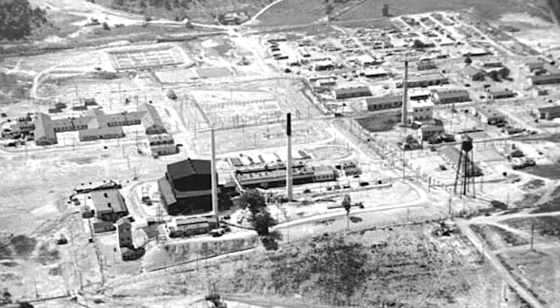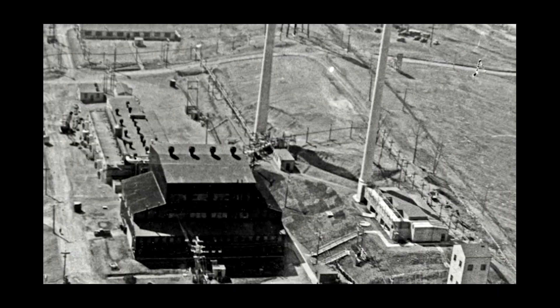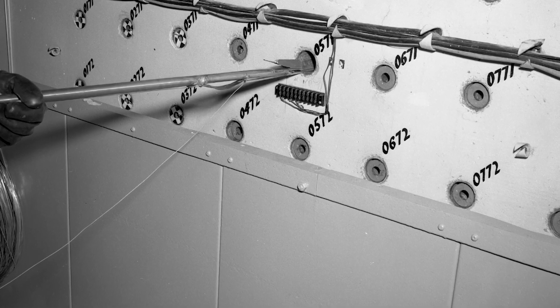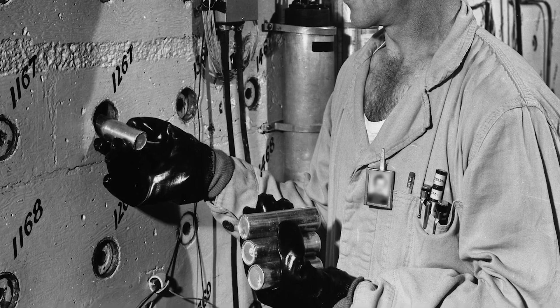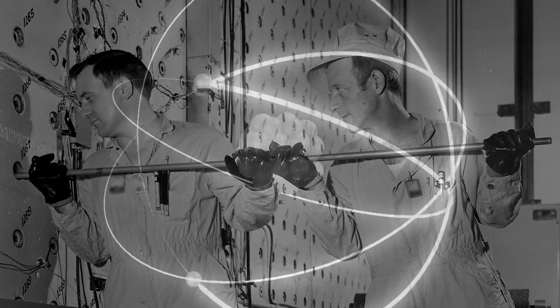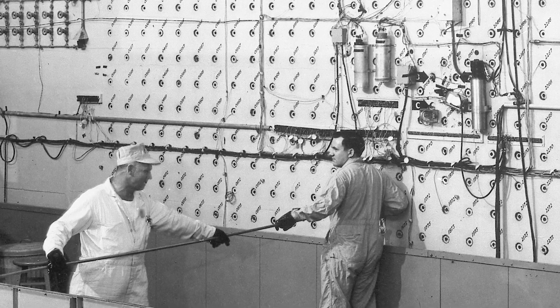On February 2nd of 1943, the X-10 graphite reactor was constructed. It was a 24-foot cube of graphite with 1,248 holes in the front, into which workers would slide uranium slugs clad in aluminum. By putting enough uranium into the reactor in the right configuration, they could cause a nuclear chain reaction, carefully controlled.